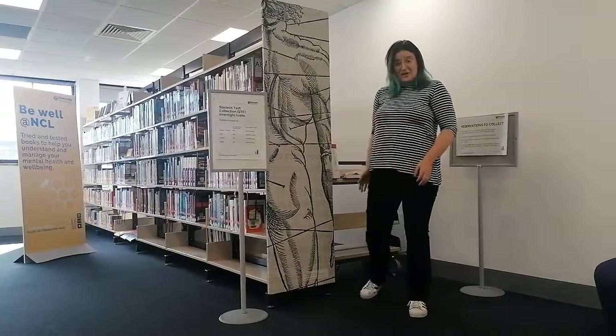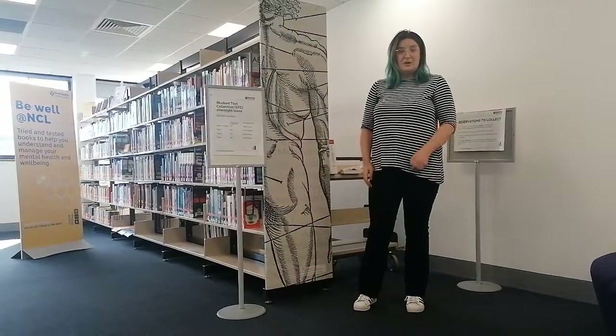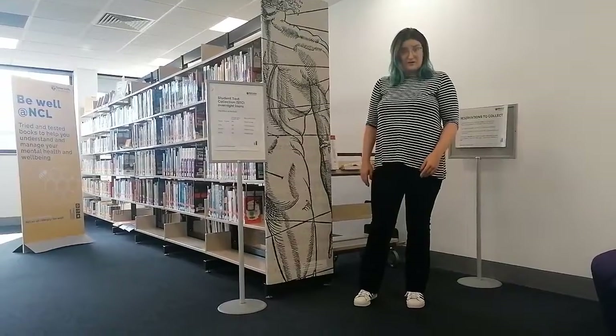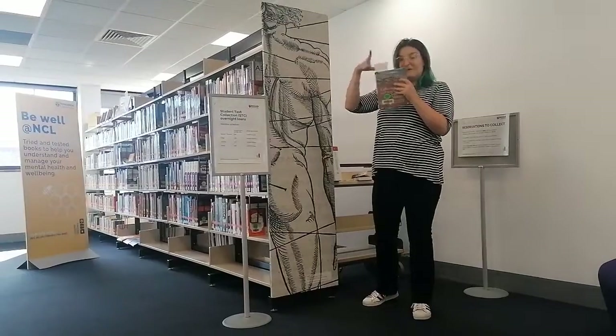We also have our requested books in here. If you've requested a book on library search, we'll go and pick it up for you, drop you an email, let you know when it's ready to collect. They'll be on this side of the shelf here, with a slip and your name on it.